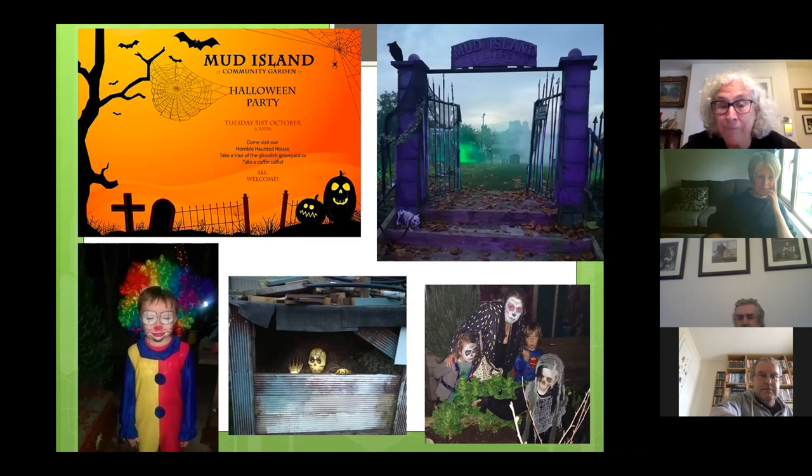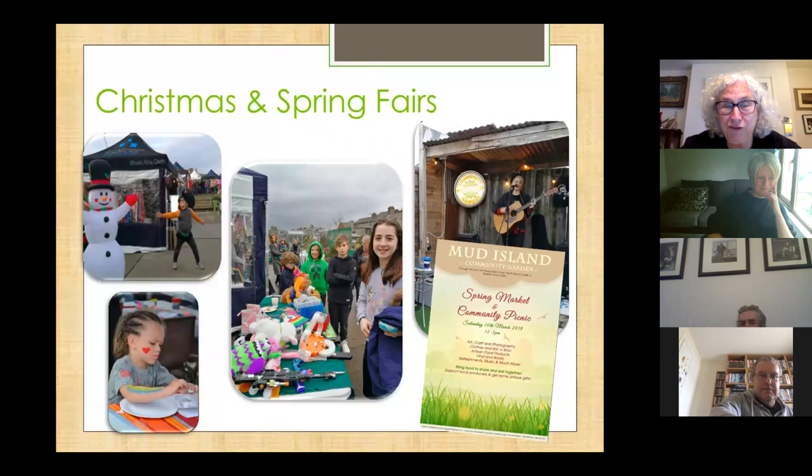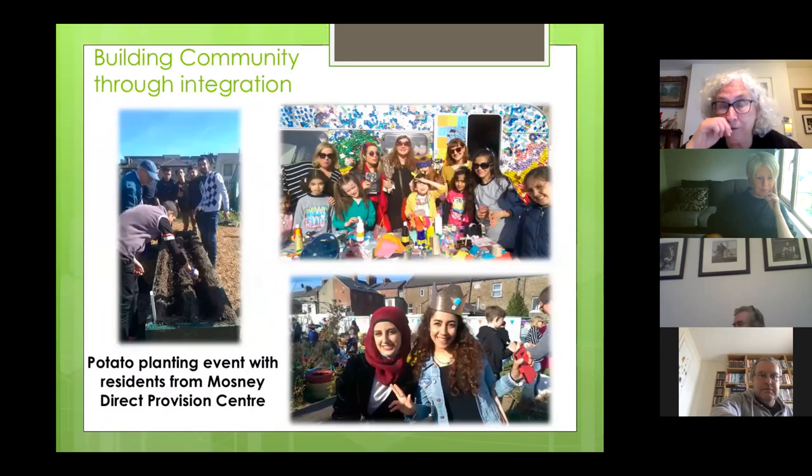Our Halloween event is something that has become another staple on the local calendar. Some of our members are really big into Halloween, so the garden every 31st of October is completely transformed into a spooky haunted place, which is usually great fun. Over the last couple of years we've also started running Christmas and spring fairs on the site for members to sell arts, crafts and other bits and pieces, with music occasionally curated by the Five Lamps Arts Festival, whom we work with closely.